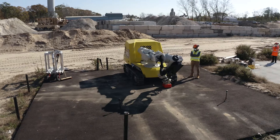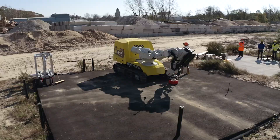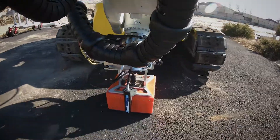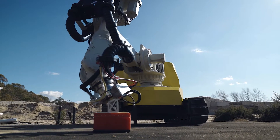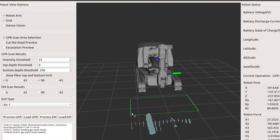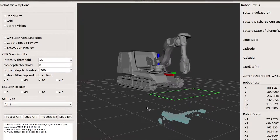At the beginning of the operation, the robot uses a suite of non-destructive sensors to scan the ground and identify locations of the assets. The onboard software will then process the data and create a 3D model of these assets, which will guide the rest of the operation.